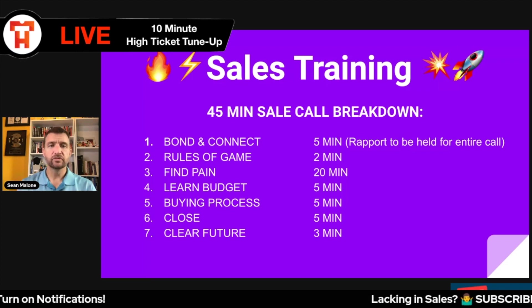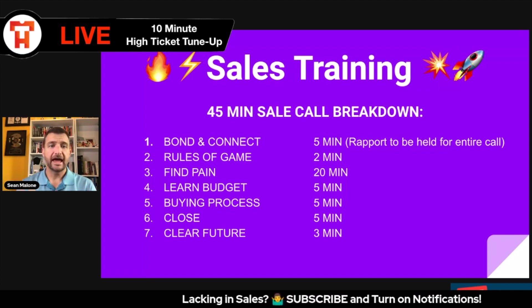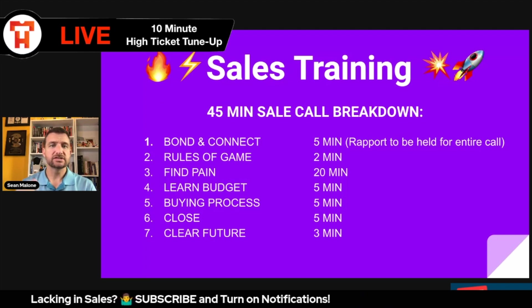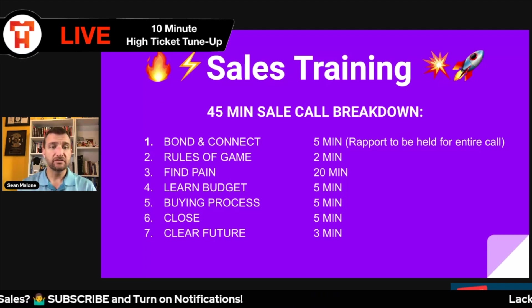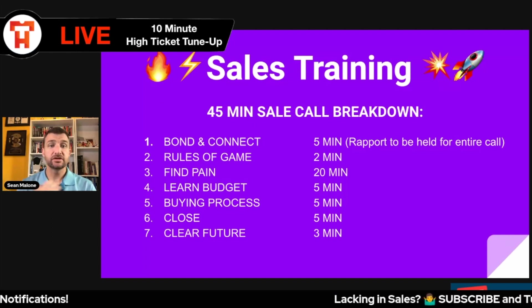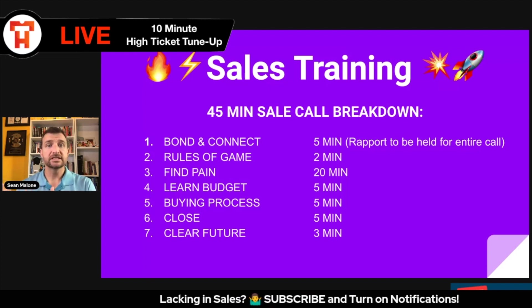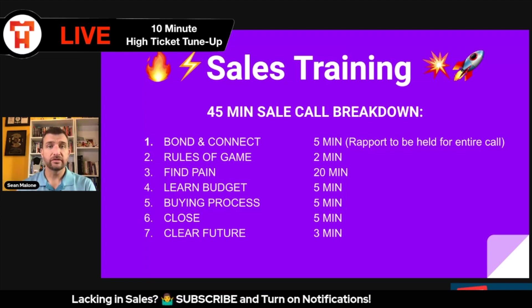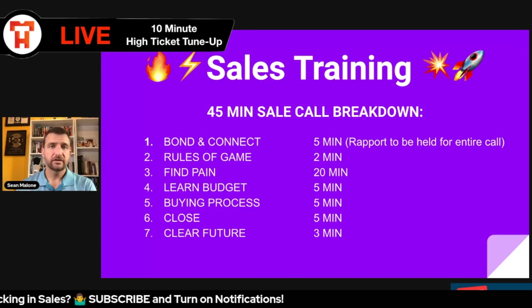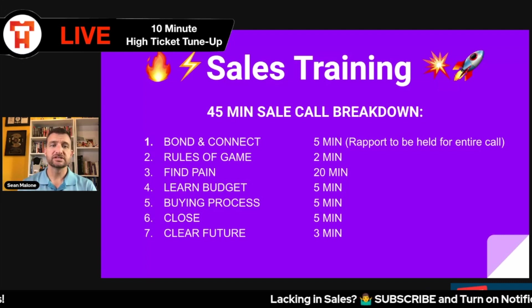Then I move into a quick rules of the game. This is an acronym we came up with: G-A-E, which stands for grateful, ask me, and end — it's just setting the agenda for the call. I say: I'm grateful to be here with you today. I'm going to ask you a few questions, I'm sure you have some questions for me, and then at the end, one of two things is going to happen: we decide we're a great fit and take the next steps, or we're not a great fit and I'll give you the name of somebody who can help you. Quick and simple.